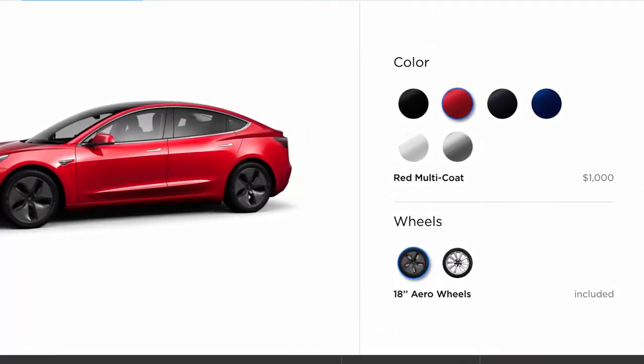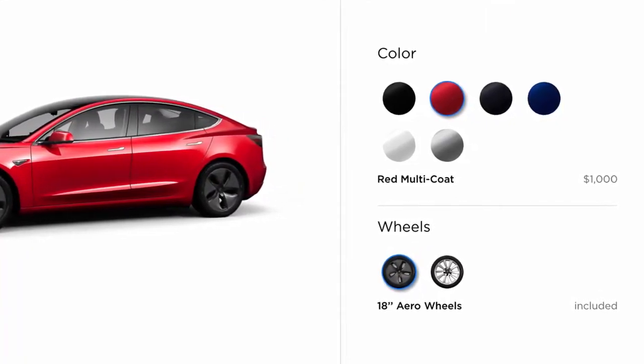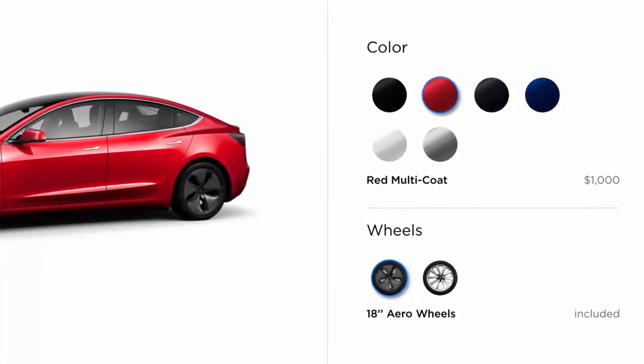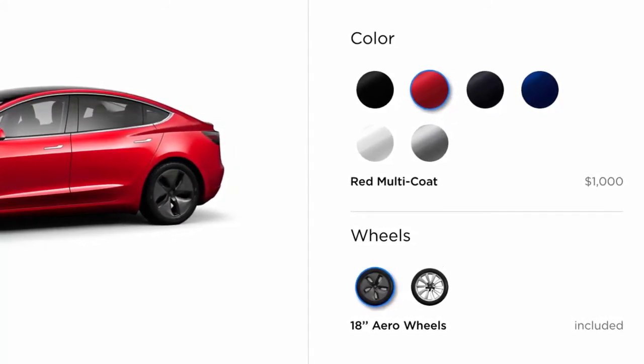In addition to adding the dual-motor all-wheel drive selection to the Model 3 design studio, albeit temporarily disabled, Tesla also updated the screens for selecting the interior trim, autopilot, and the payment screen. Images and video are screenshots from the Model 3 online configurator.